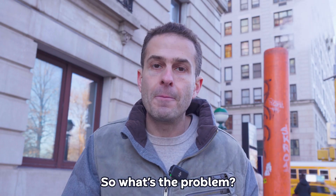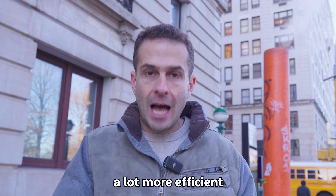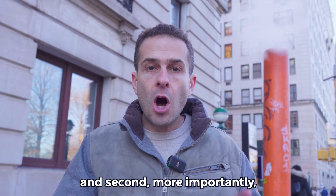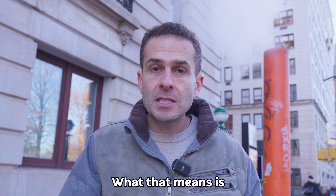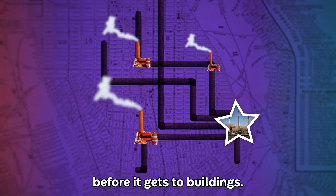So what's the problem? Well, first, heating buildings on site has become a lot more efficient with gas burning boilers. And second, more importantly, all of that city steam is centrally generated. What that means is that steam has to travel hundreds of miles underground before it gets to the buildings.